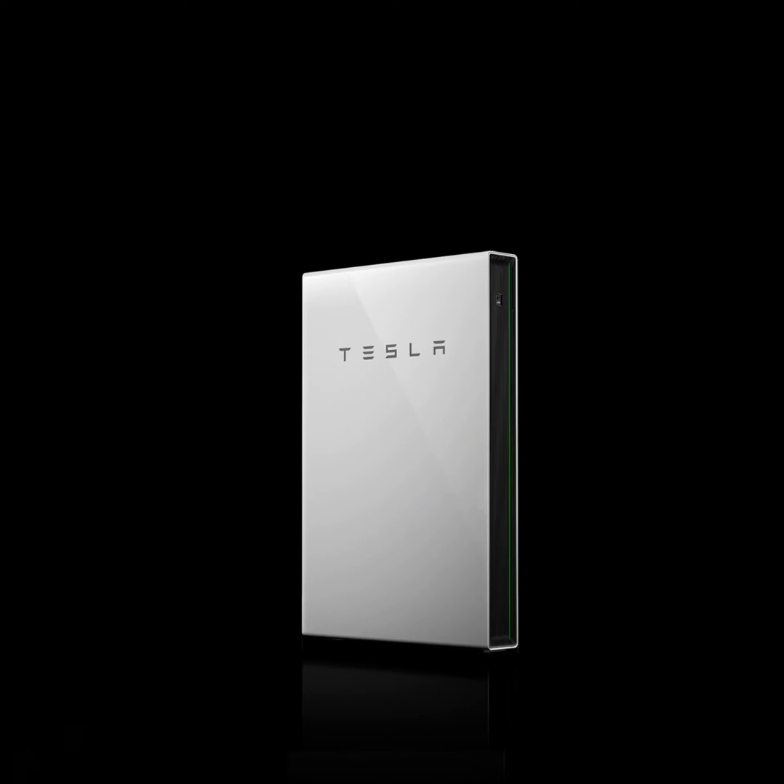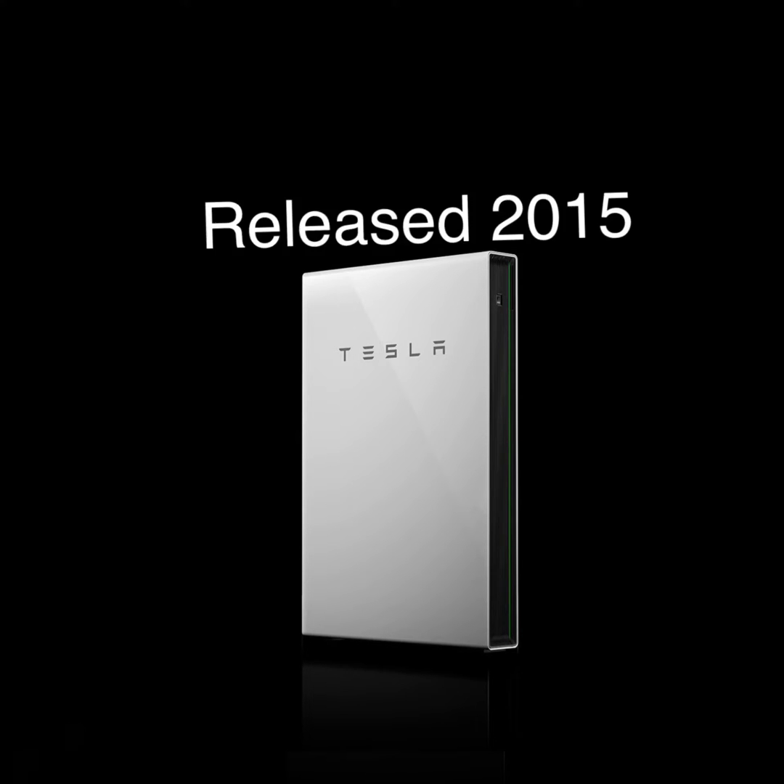Today is April of 2023, and we're going to talk about the new and upcoming Tesla Powerwall 3.0. It's been eight years since the first release of the Tesla Powerwall, and now we're awaiting the latest incarnation, the 3.0.